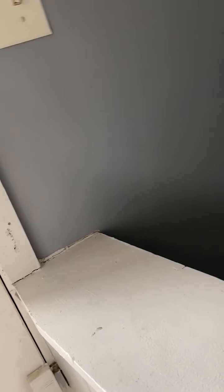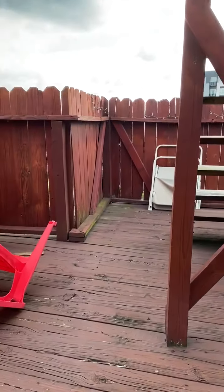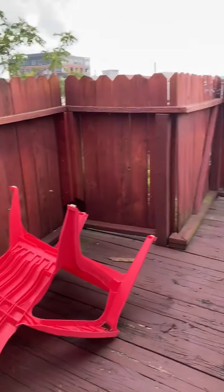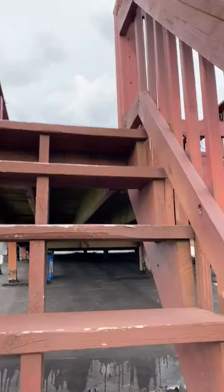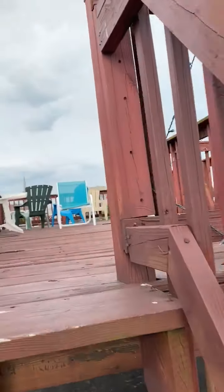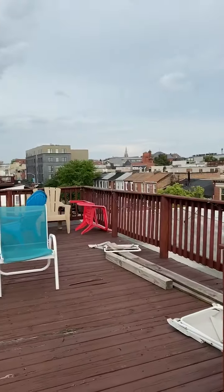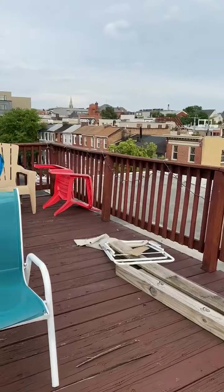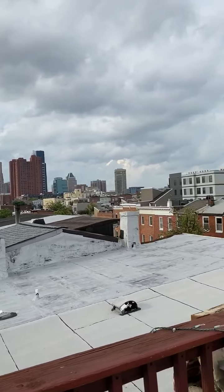There is a rooftop deck. On the first level of the rooftop deck there is a small area, and there is a second level with lights. The rooftop deck is quite large. It has a great view of Federal Hill and downtown Baltimore over there.